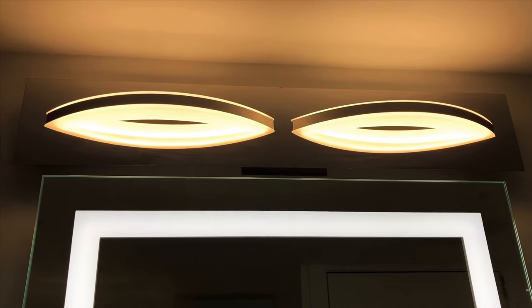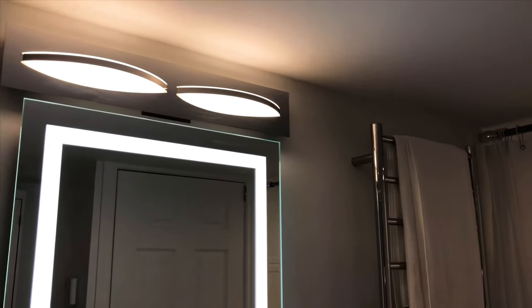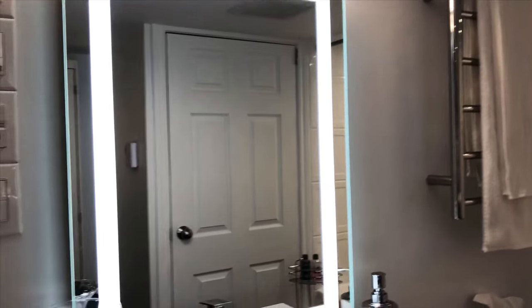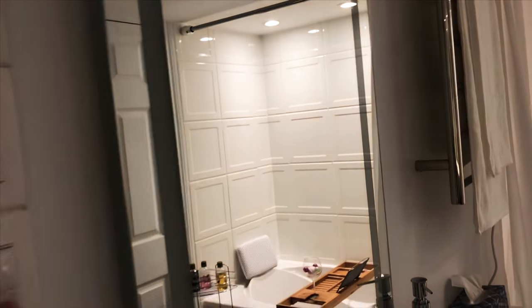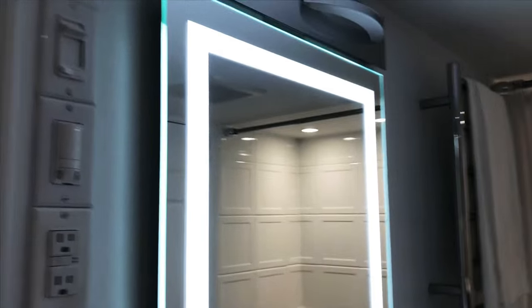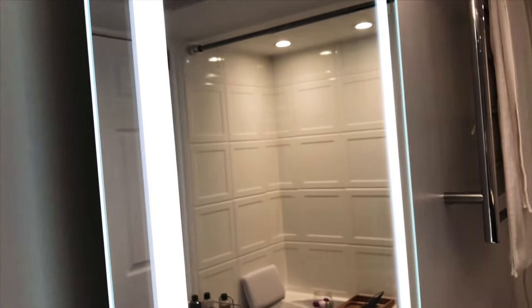The lights — I will probably change them. They don't fit really well with the design. Now the mirror is really cool. It gives that special vibe. That mirror is from Costco.